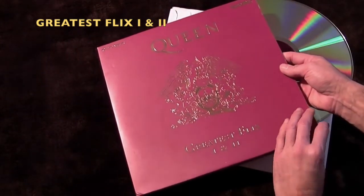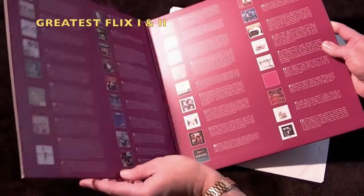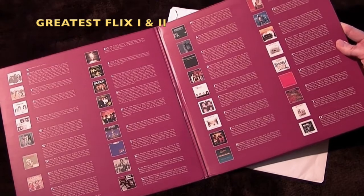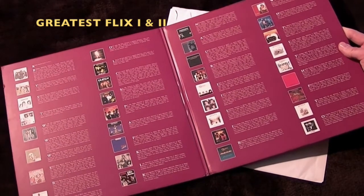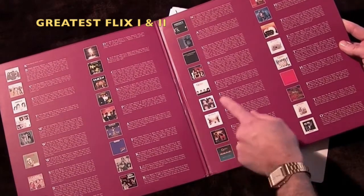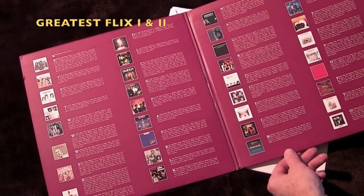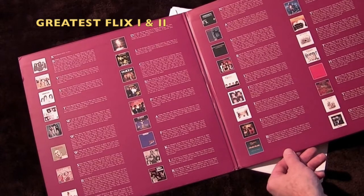This was only released in the UK and, as you can see, was a very nice package — a nice gatefold sleeve featuring all the track listing and a brief write-up of every single track contained on the double Laserdisc.